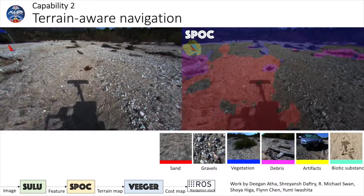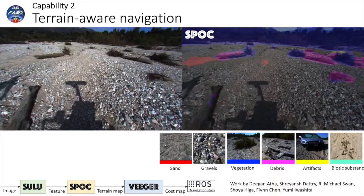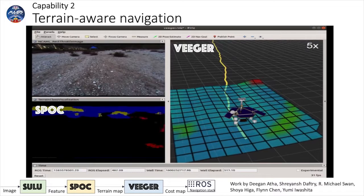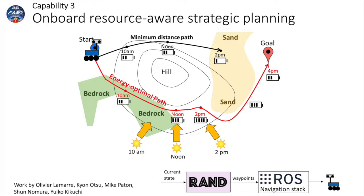In the demo, Sulu interpreted the images and Spock classified the terrain into seven categories: sand, gravel, thick rock, vegetation, debris, artifacts, and biotic substances — which are typically the waste product of a quadruped life form commonly seen in the Arroyo carrying a potentially intelligent biped species. VDR used Spock's terrain classification and elevation map to create a local predicted energy cost map for path planning. We tuned the cost so that Athena drives preferentially on sand to reduce localization error due to vibration.